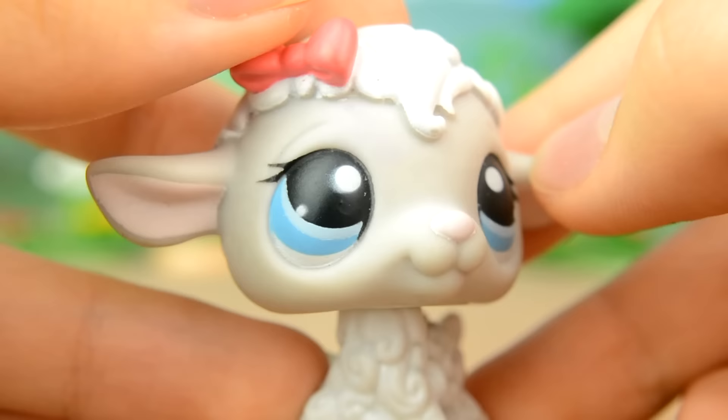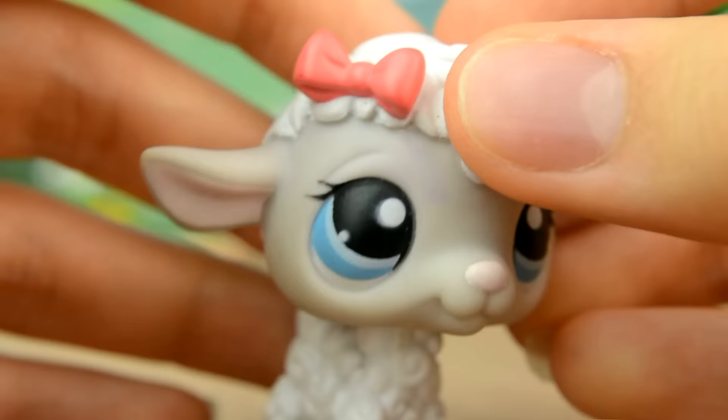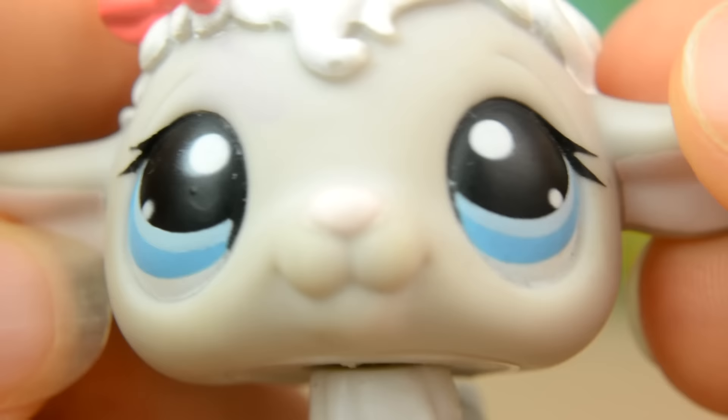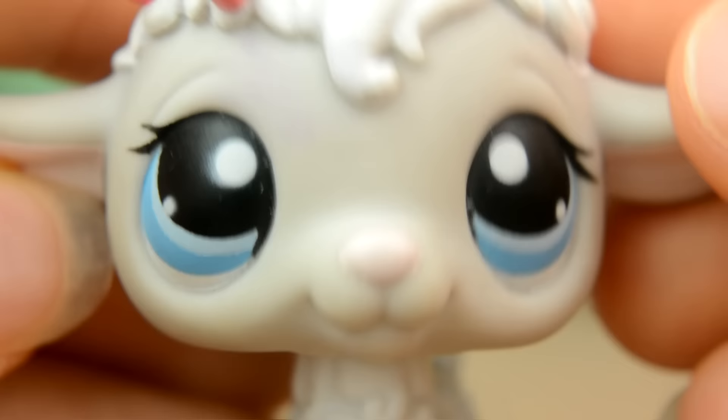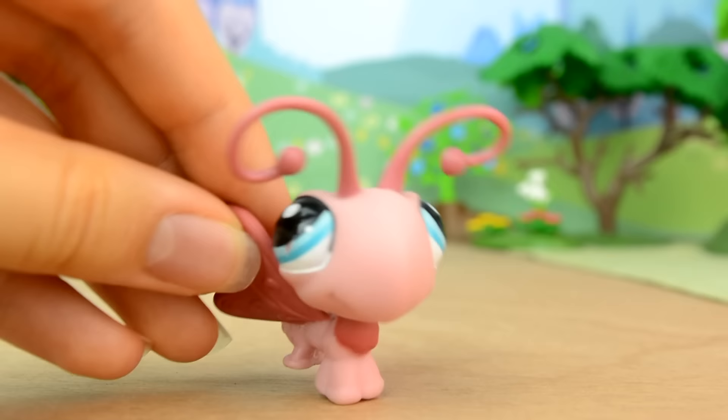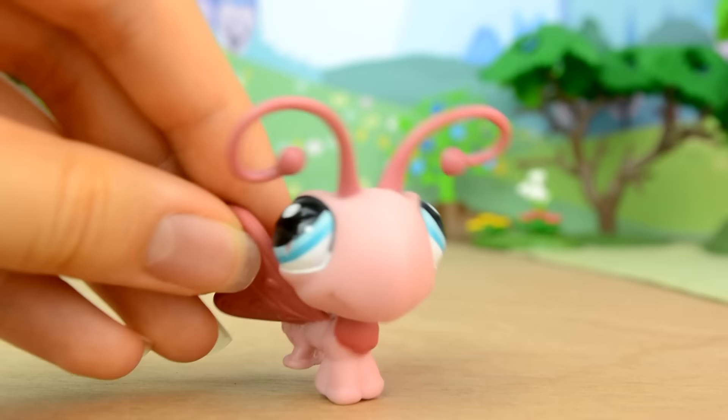First up we have this adorable little lamb. She's a very pale grey with curly white wool and a bright pink bow. Her eyes are light blue and she has the cutest little pink nose. This pet is so pretty.